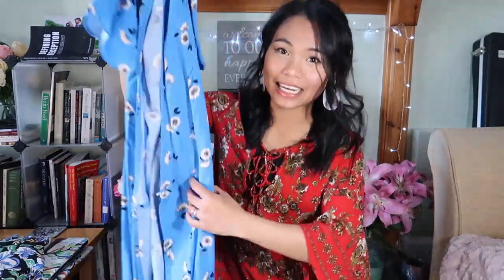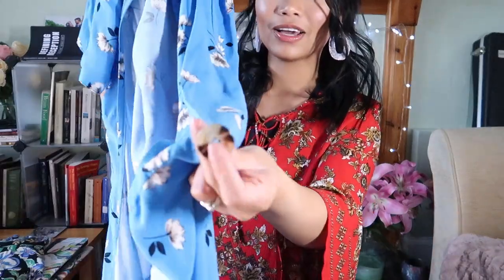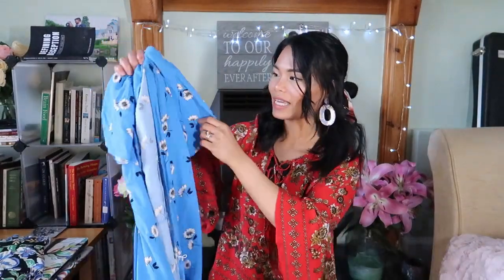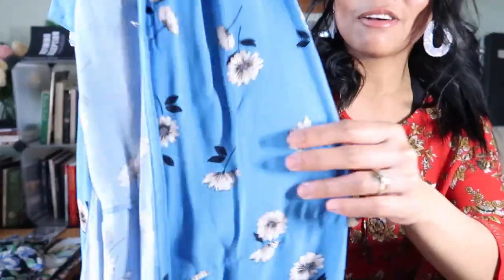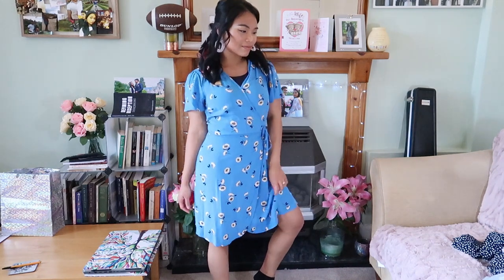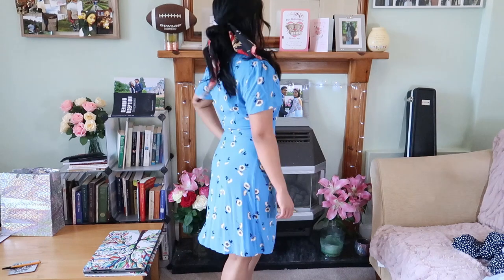The next dress from Primark is another wrap dress. It has a cute button and some strings to wrap around your waist, and it has a really nice floral print on it. The color is just so nice — very summery. The material is very cottony, very flowy, and airy.